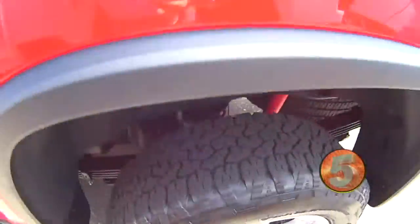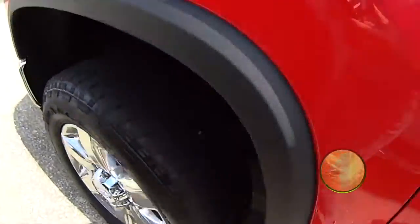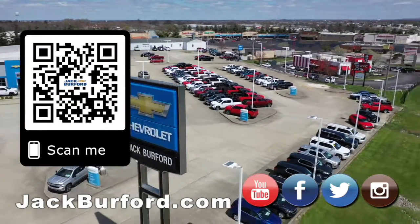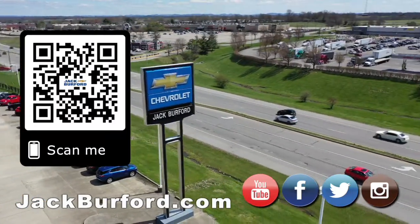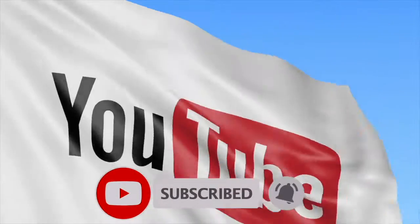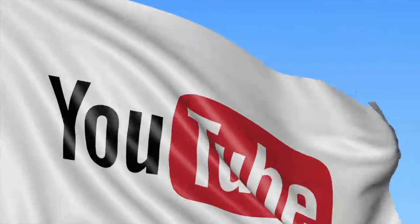For more information on trucks, come in to Jack Burford Chevrolet to schedule an appointment or check out jackburford.com. Why would you buy a vehicle anywhere else? Make sure to visit us at jackburford.com and subscribe to our YouTube channel. See you soon!